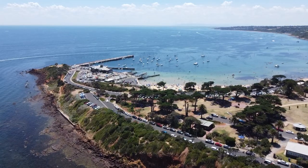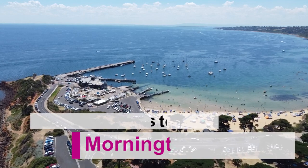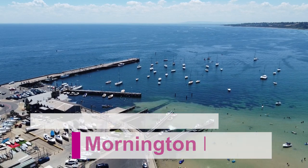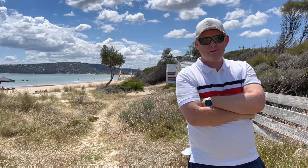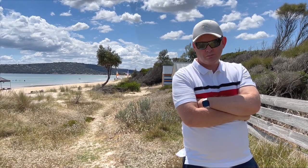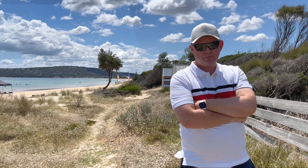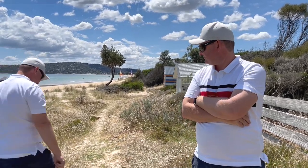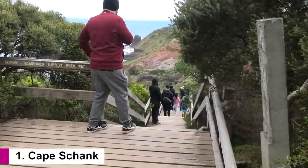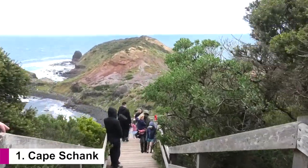We would like to show you the top places to visit on the Mornington Peninsula from our point of view. We love the great outdoors, that's why we have put the national parks on the top of our list of things to do down the Mornington Peninsula. There are two main national parks down the Mornington Peninsula: Cape Shank